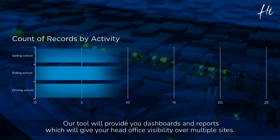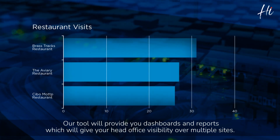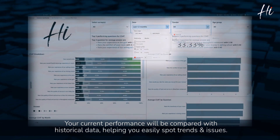And what's more, our tool will provide you dashboards and reports, which will give your head office visibility over multiple sites. Your current performance will be compared with historical data, helping you easily spot trends and issues.